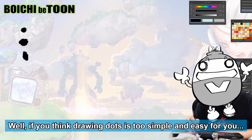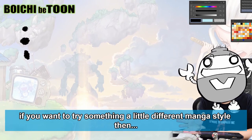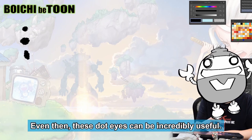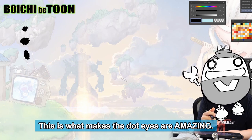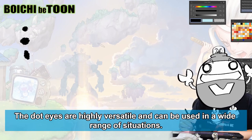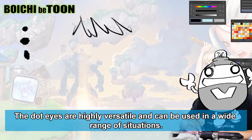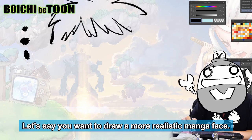If you think drawing dots is too simple and easy, or if you want to try something a little different in manga style, even then these dot eyes can be incredibly useful. This is what makes dot eyes amazing — they are highly versatile and can be used in a wide range of situations. Let's say you want to draw a more realistic manga face.